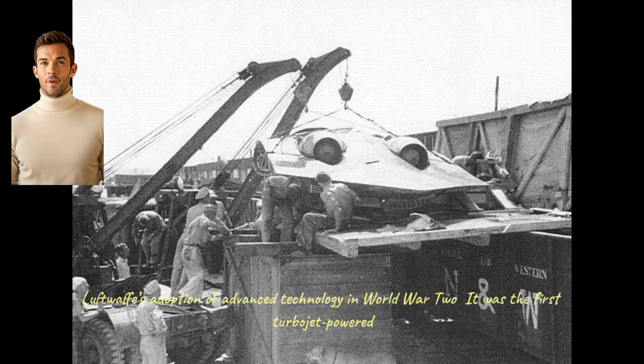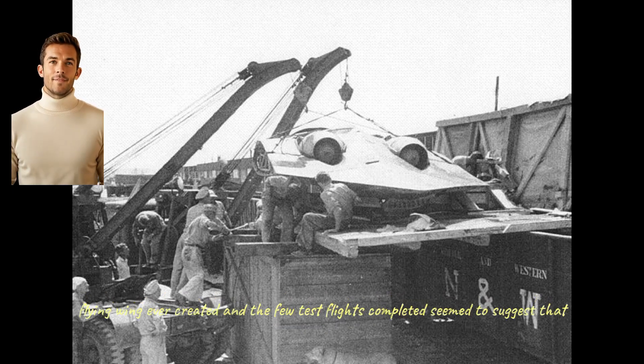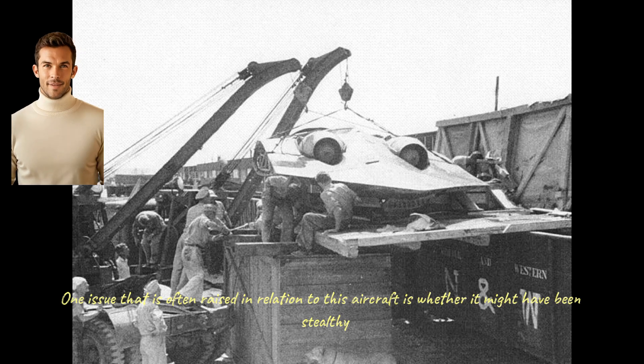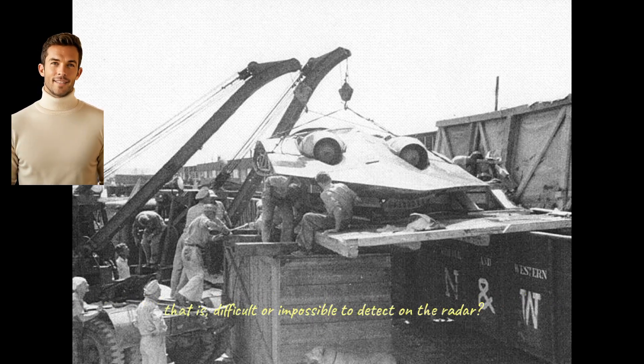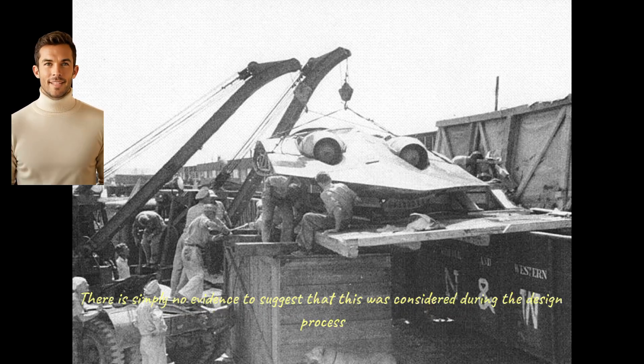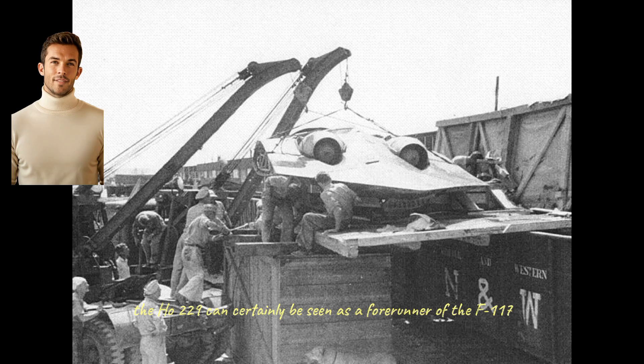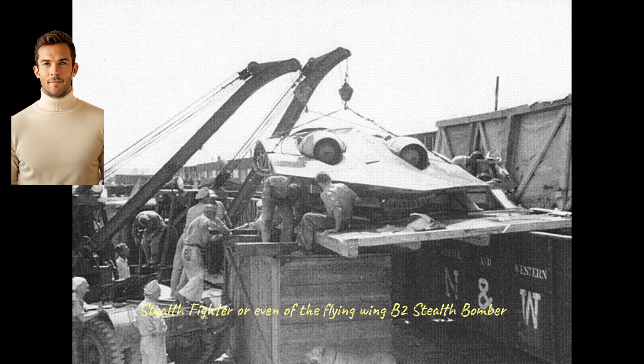The Ho 229 was a notable example of the Luftwaffe's adoption of advanced technology in World War II. It was the first turbojet-powered flying wing ever created, and the few test flights completed suggest it would have had satisfactory performance. However, like many Luftwaffe Wunderwaffe — wonder weapons — it was too little and too late to make any difference to the war. One issue often raised in relation to this aircraft is whether it might have been stealthy — that is, difficult or impossible to detect on radar. There is simply no evidence to suggest this was considered during the design process, though the Ho 229's wooden skin and lack of sharp edges would probably have given it an unusually small radar cross-section. In that sense, the Ho 229 can certainly be seen as a forerunner of the F-117 stealth fighter or even the B-2 flying wing stealth bomber.